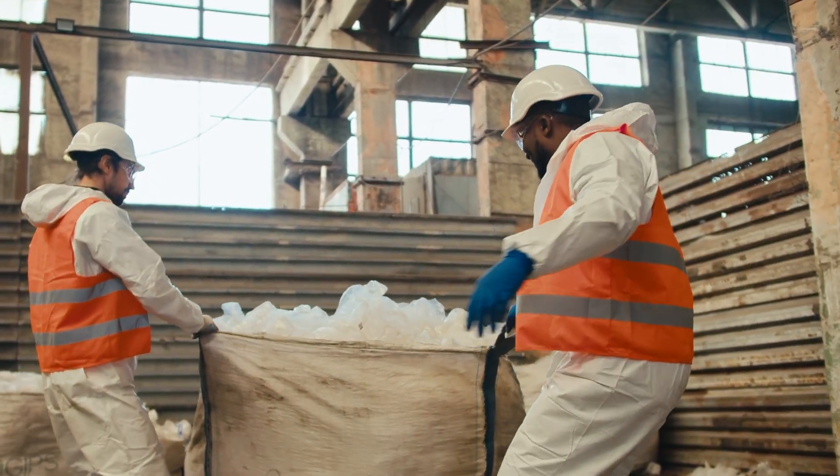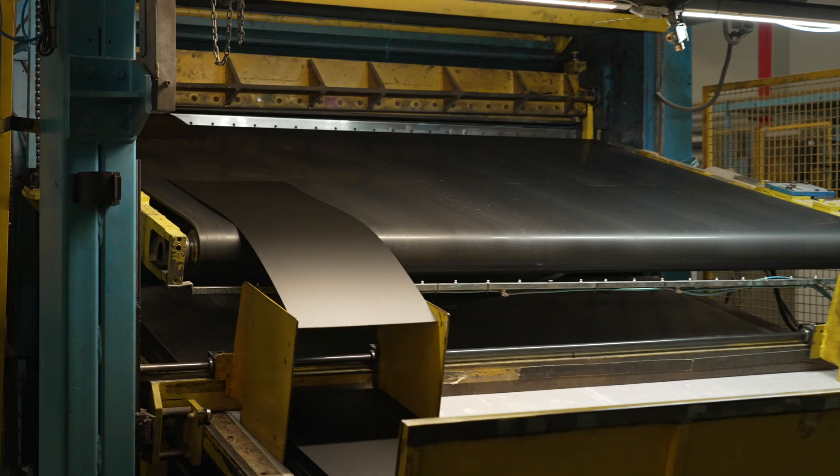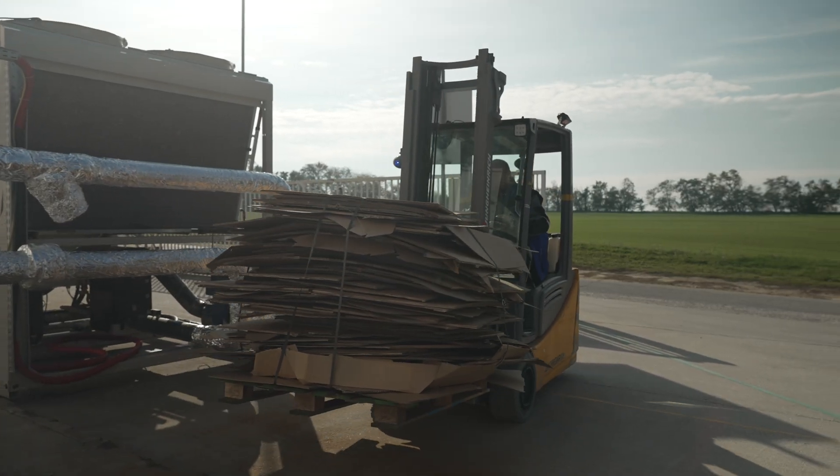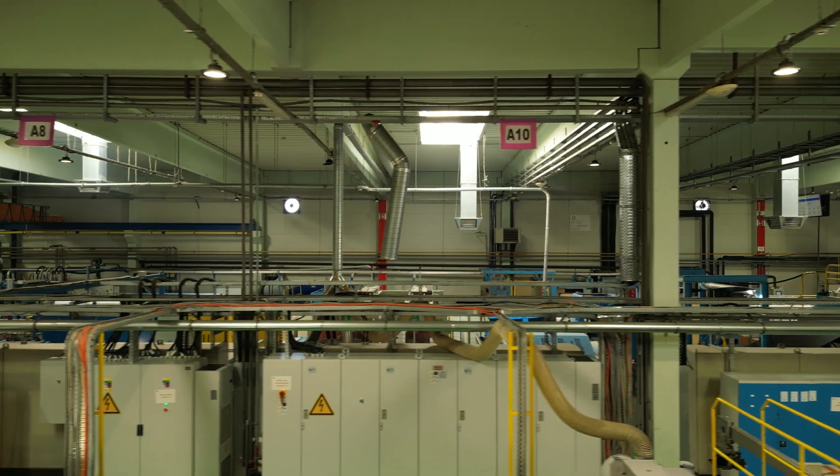But what if your waste management could become a competitive edge? Senseneo introduces a data-driven waste management system specifically designed for large facilities and industrial premises.